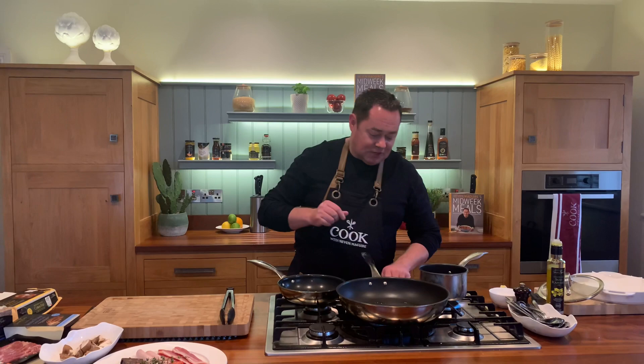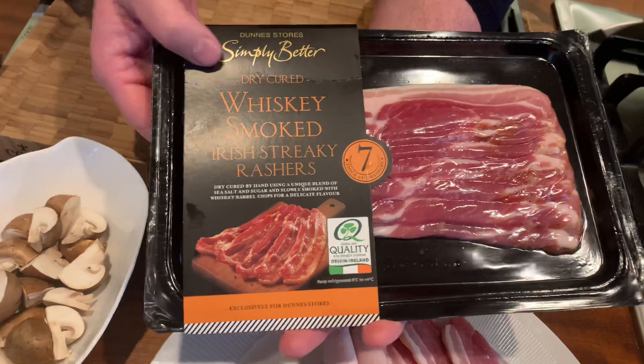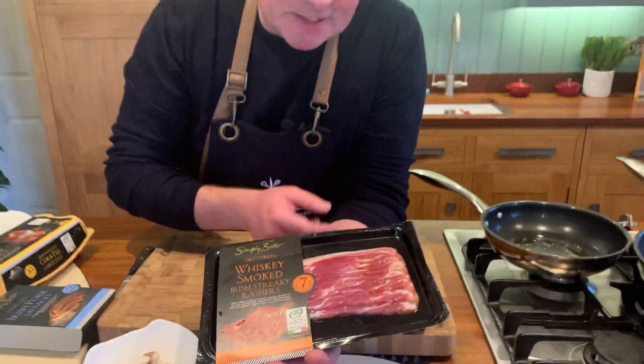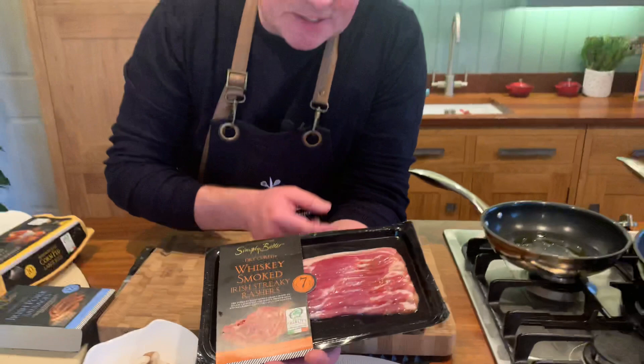We're going to use some nice chestnut mushrooms. Now let's talk about the products — these are the raw products I'm using. This is such delicious bacon — this streaky bacon is Bord Bia Quality Assured, dry cured and whiskey smoked. You can use back bacon, but this streaky rasher is just so delicious. These sausages are produced in Monaghan.